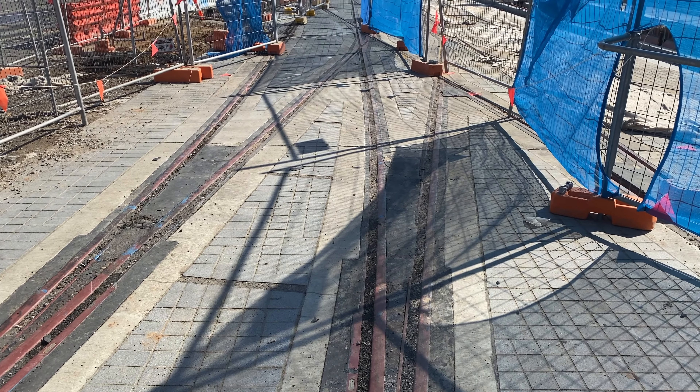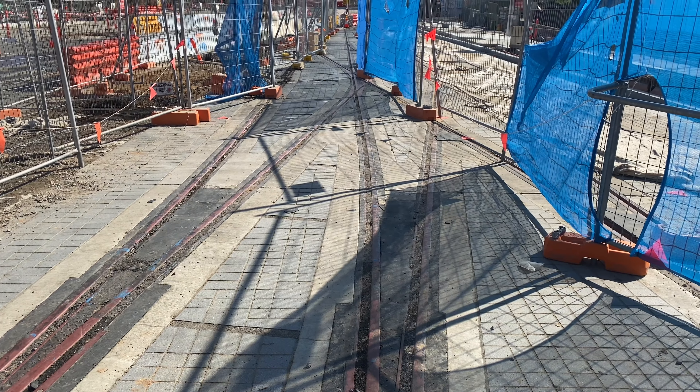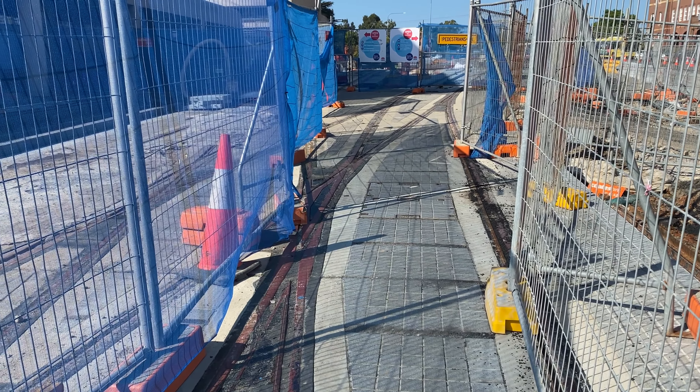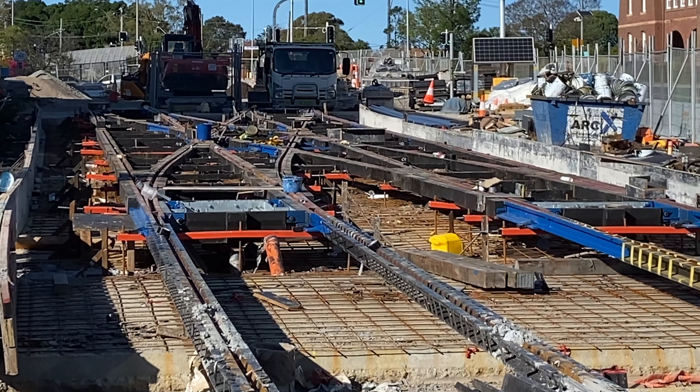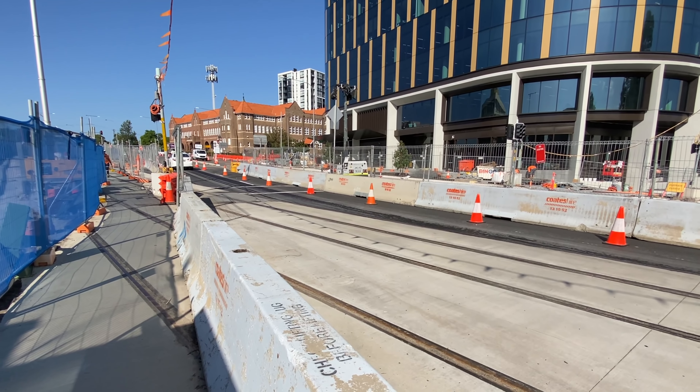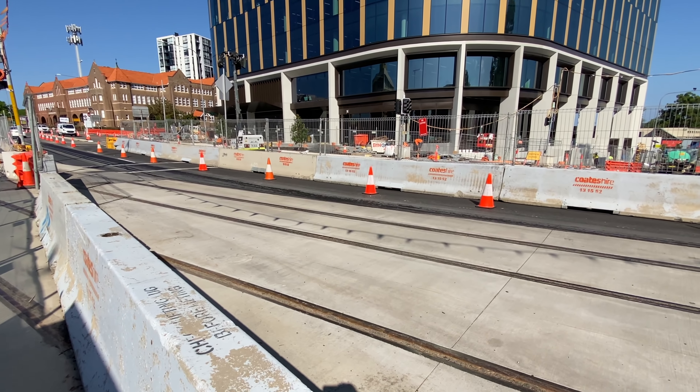Just outside this stop is your typical double crossover junction. This has really progressed since my last update back in October 2021. I certainly couldn't walk on it like I can now. After the Westmead stop the line joins Hawkesbury Road.